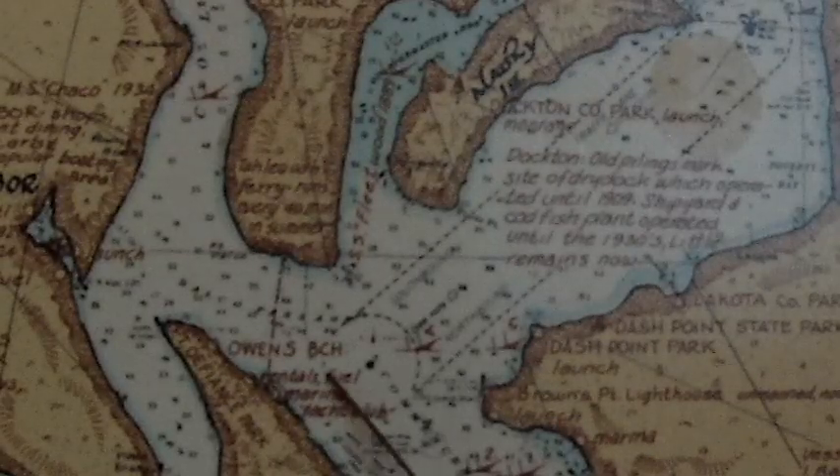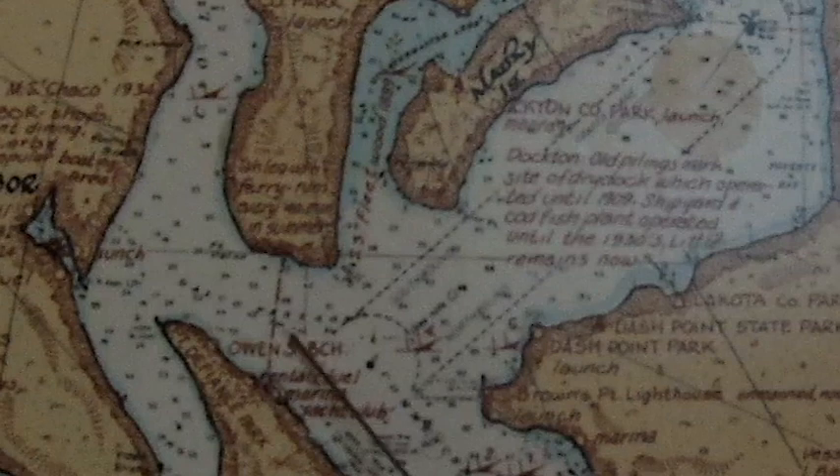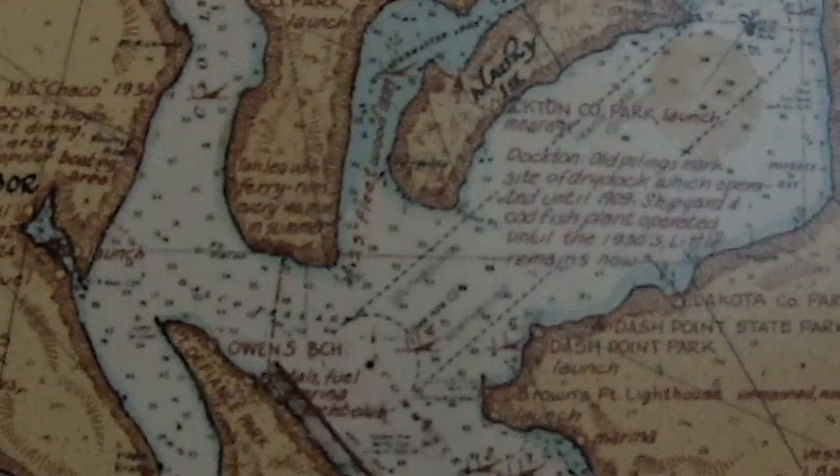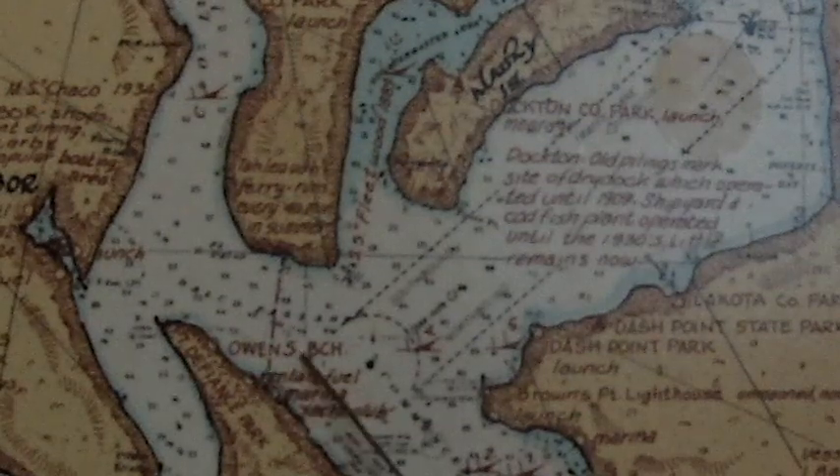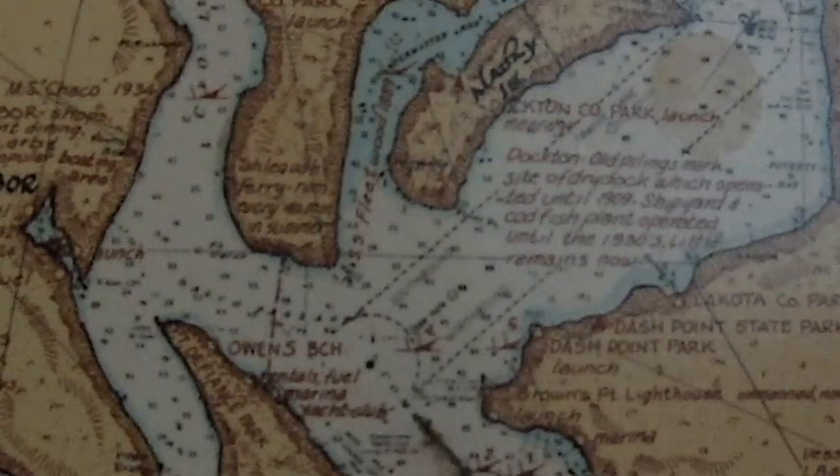All these areas drop into a deep, deep hole, so to speak. And if I show you here with the pointer, you have to kind of be careful if you're a guy that likes to fish out here in the deep waters — there's electrical lines running from Point Defiance over to Vashon Island.